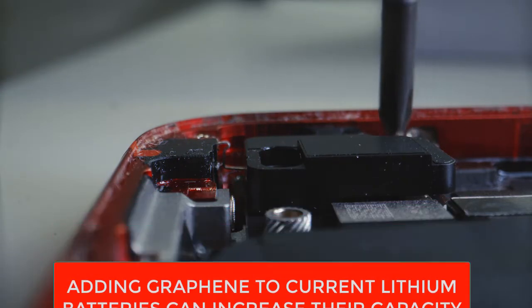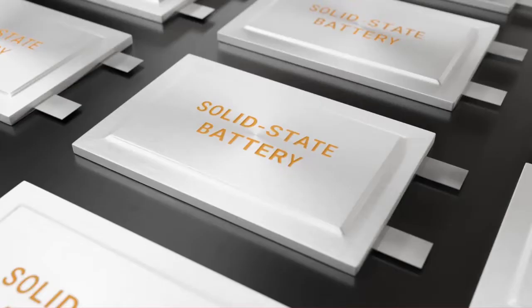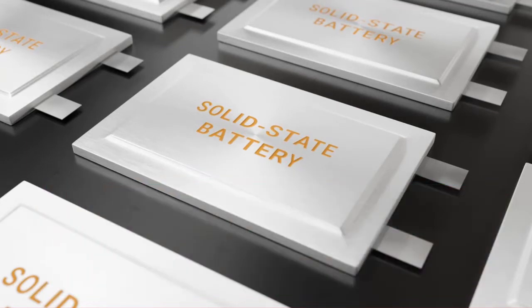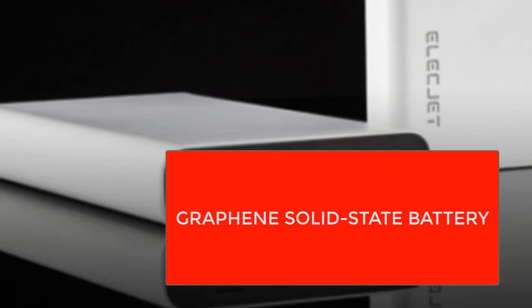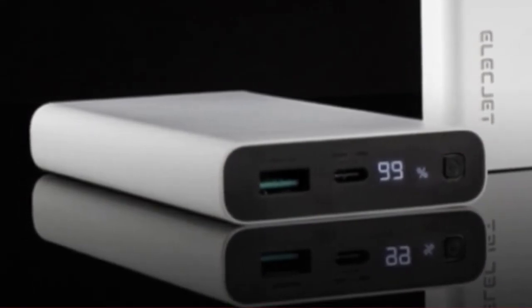Solid-state batteries have no liquid electrolyte — the substance that sits between the two terminals of a battery and stores the chemical energy converted to electrical current. Creating large practical solid-state batteries for commercial use is still an ongoing research goal, but graphene could be the right candidate to make them a mass-market reality. In a graphene solid-state battery, graphene is mixed with ceramic or plastic to add conductivity. Scientists have already created a graphene-ceramic solid-state battery prototype that could be the blueprint for safe, fast-charging alternatives to lithium-ion batteries.